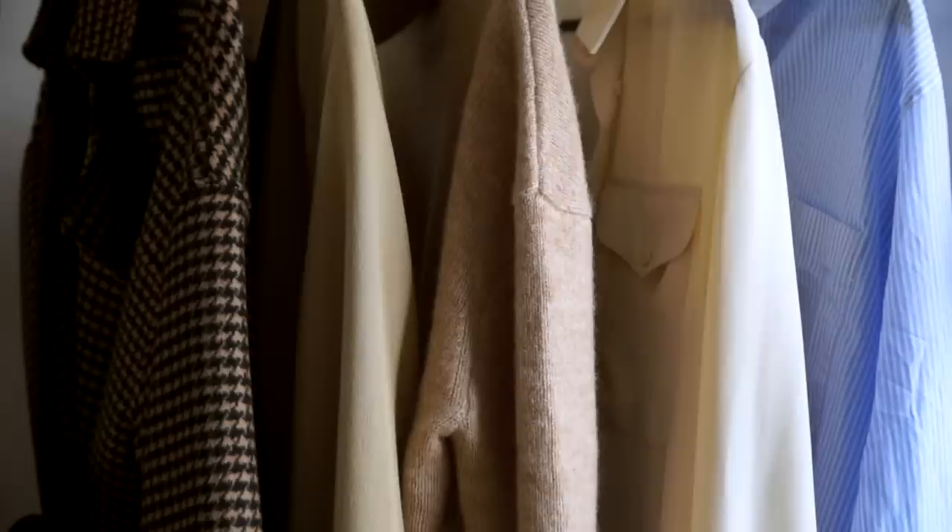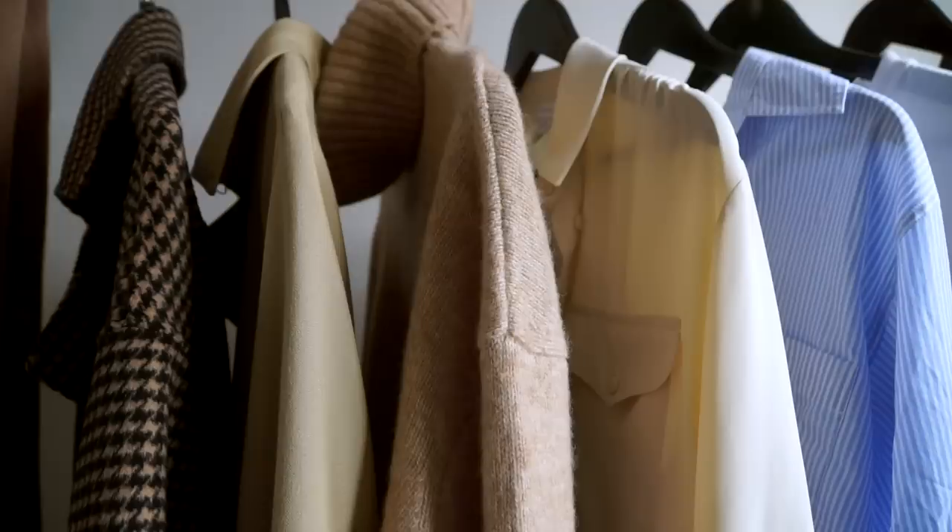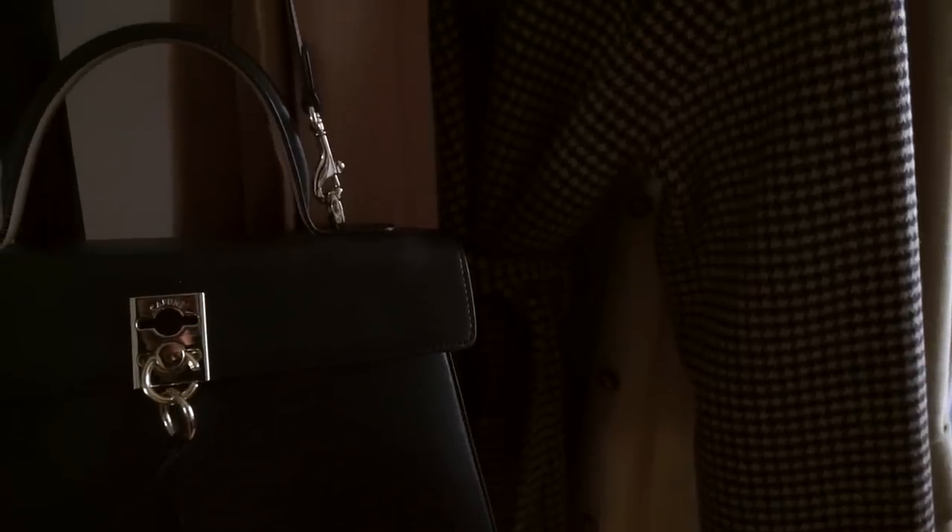That rounds up all my ideas and tips on creating your perfect wardrobe. I hope this was informative and helpful — let me know what you thought of this video, and I'll see you all in my next video. Bye!